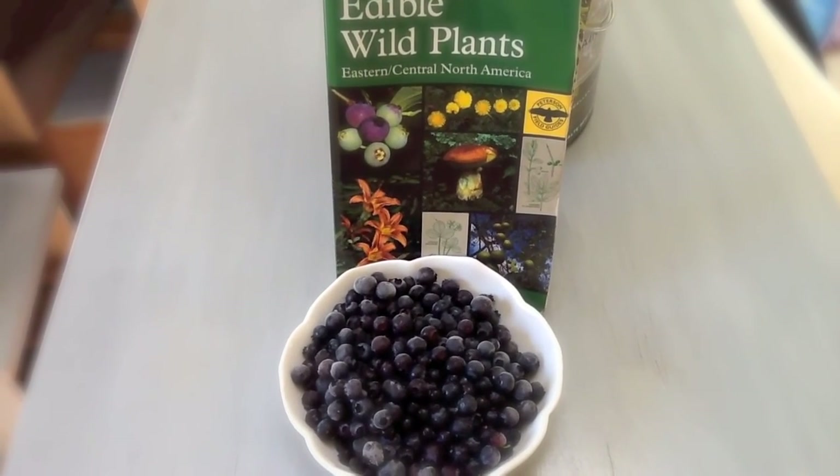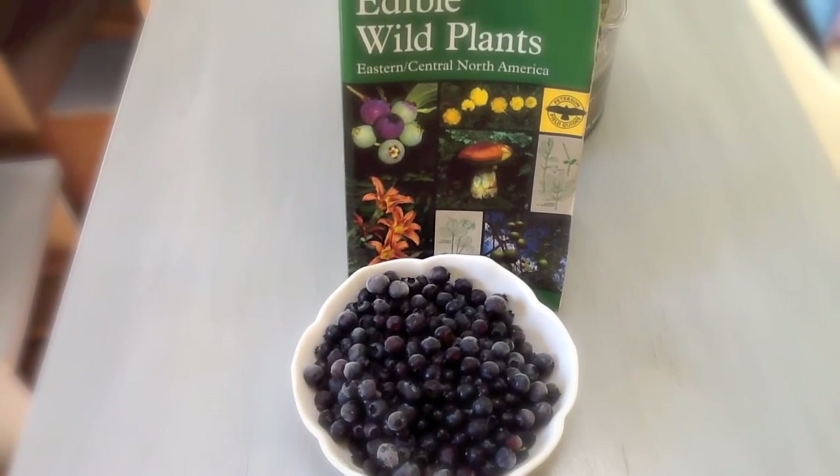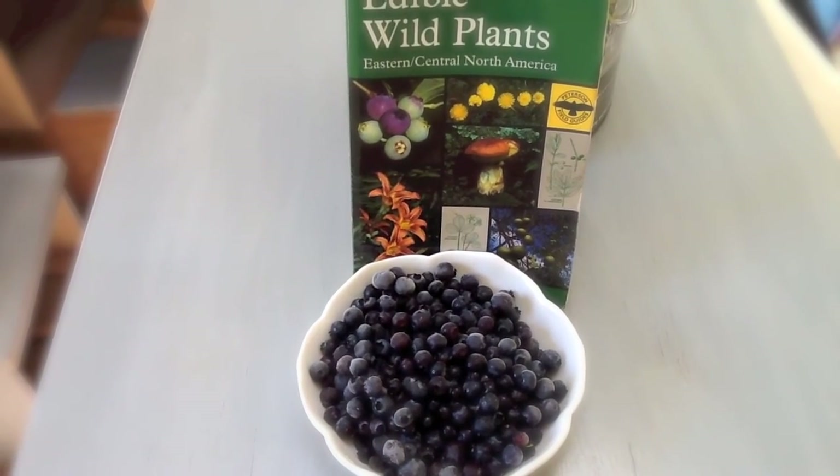Alright YouTubers, Uncle Dave with DC's Adventures coming at you with another plant identification video. Today we'll be looking at the common blueberry.